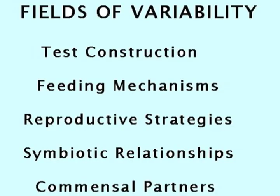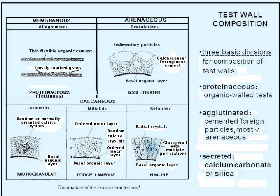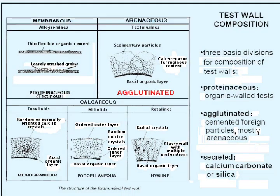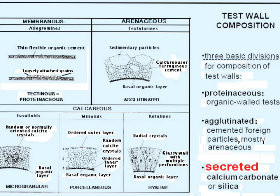Consequently, test construction, feeding mechanisms, reproductive strategies, and commensal and symbiotic relationships are extremely varied. But the composition of the test wall is confined to three main categories: organic walls called proteinaceous or tectinous — polysaccharide coatings on a protein; agglutinated, where the organic or calcite wall includes extraneous grains, commonly sand, either randomly chosen or selected on the basis of size, shape, specific gravity, or availability; and secreted walls constructed exclusively of crystals of calcium carbonate or silica.